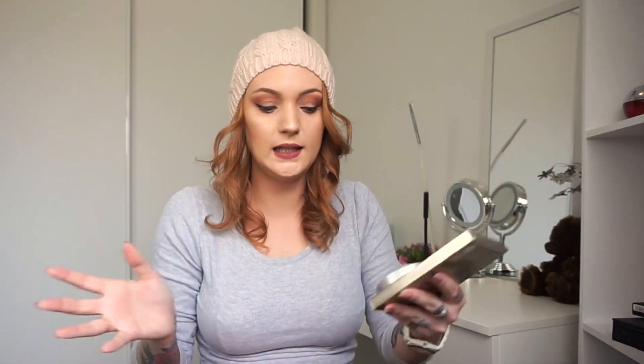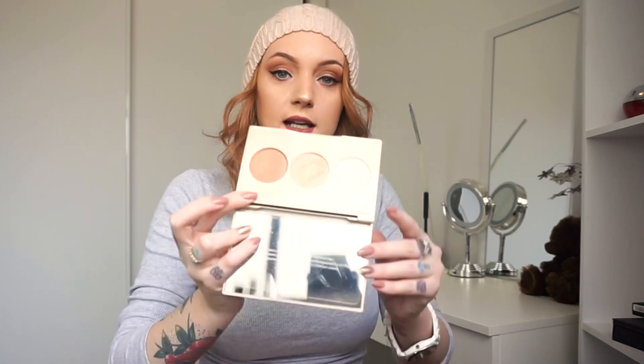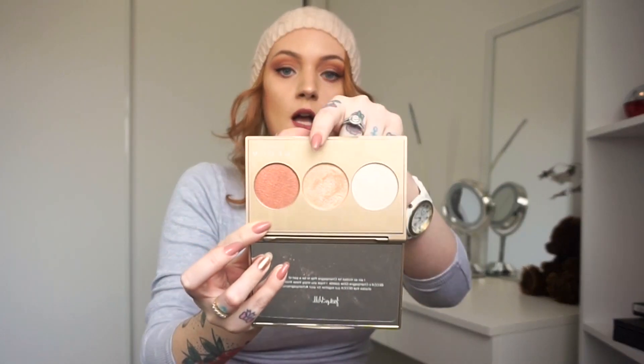Let's talk about highlighters. I recently just got this — it's the Becca x Jaclyn Hill little palette. I got it from America. It has pearl, champagne pop, and the blushed copper. Champagne pop is incredible — I'm wearing that now. You can hopefully see it on my cheekbones and down my nose — it is to die for. I've been using it pretty much nonstop.